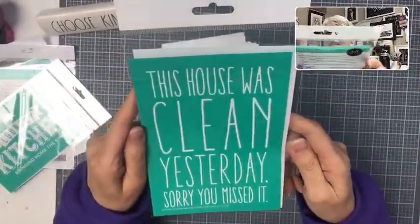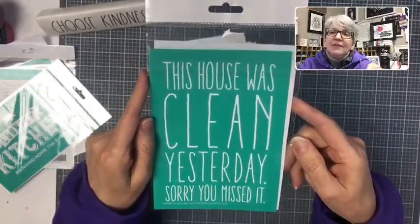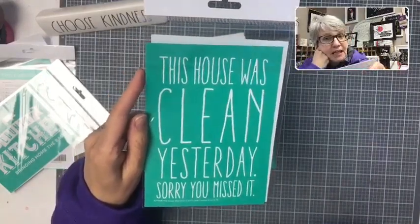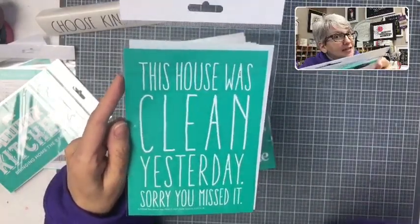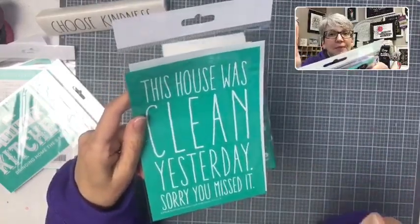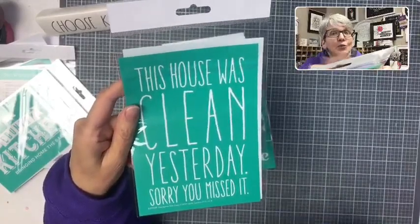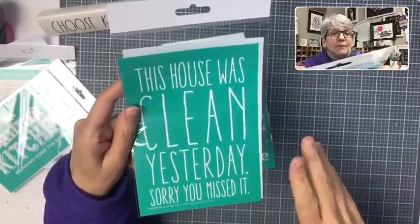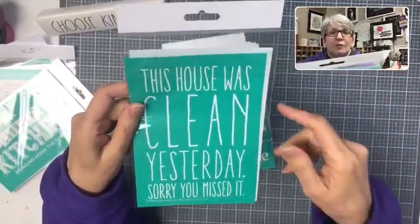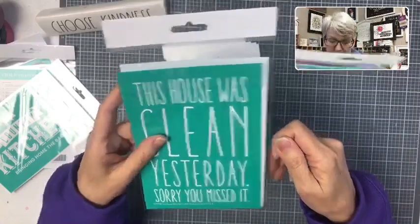I posted a picture of this one earlier — 'The house was clean yesterday. Sorry you missed it.' This is a really fun workshop transfer, and it is actually one of the kits on the website at a reduced price. You get a board and base, two paste packets, a squeegee, and the transfer — a kit that's really nice for workshops or just a quick little project.